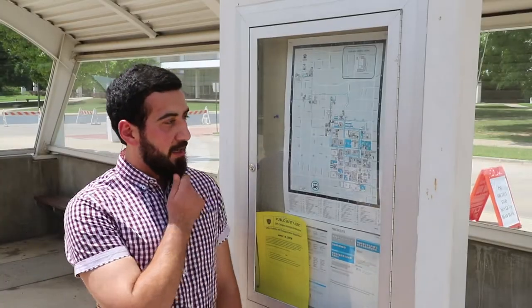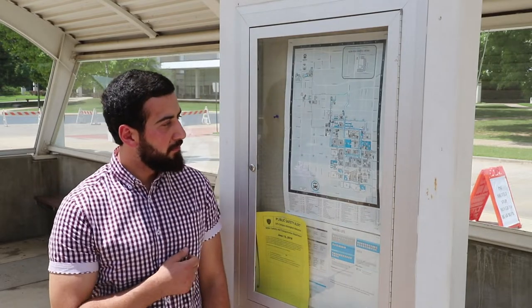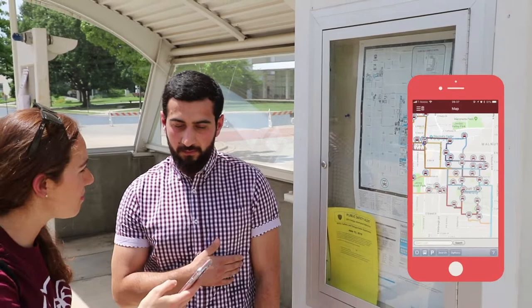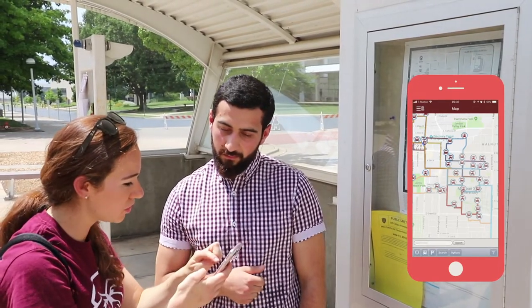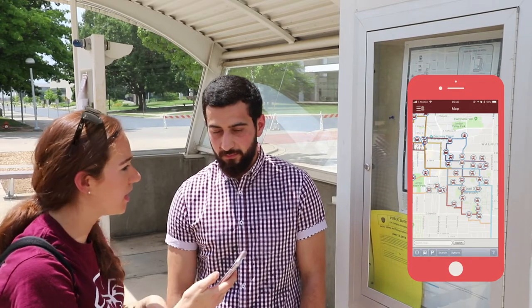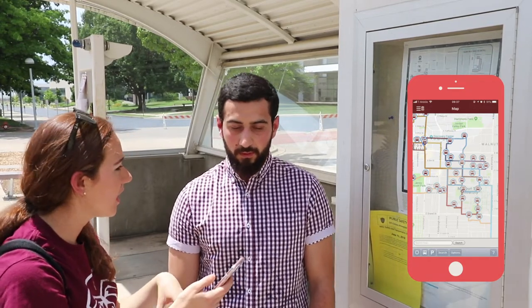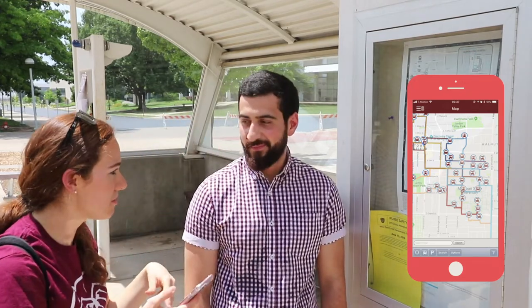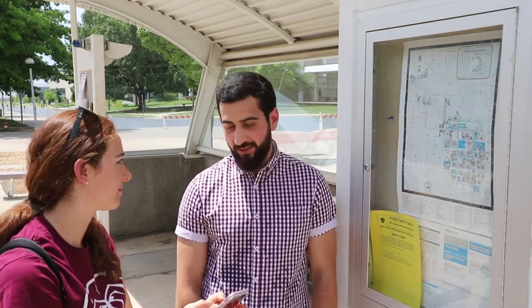Hey Rishad, what are you doing? I'm just trying to find the shuttle. No no no, you have to download the app. With the MSU app you can see the actual movements of the Bear Lines and where they're at, where they're going, and all the different colors. This is really helpful when your battery runs out, but the app is a lot better. Yeah, definitely, that'll do it.